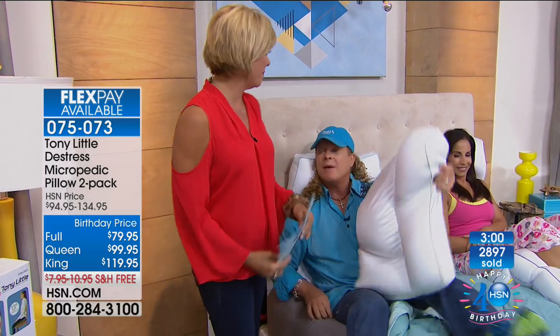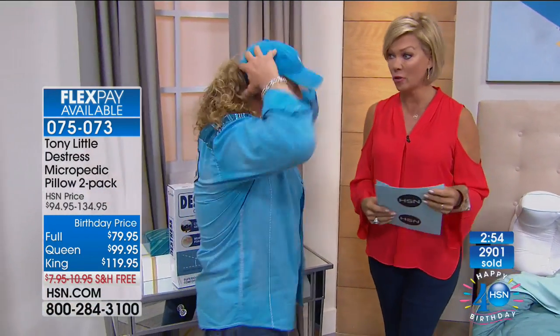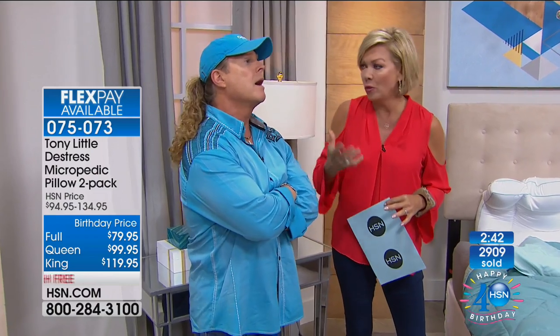Tony reflects: 'I've been with HSN for 30 years — 30 out of our 40.' The host responds: 'You keep bringing us things that make a difference — from the Gazelle, you're all about health and wellness. Sleep is so important.' Tony replies: 'I don't represent something I don't love or use myself. This is the number one all-time record-breaking selling pillow in the history of HSN.'